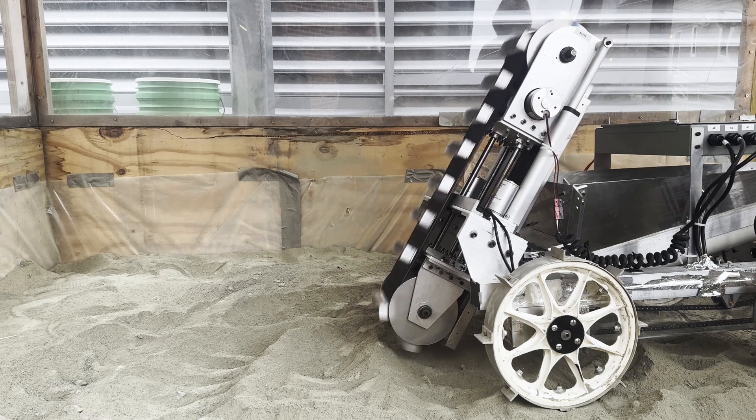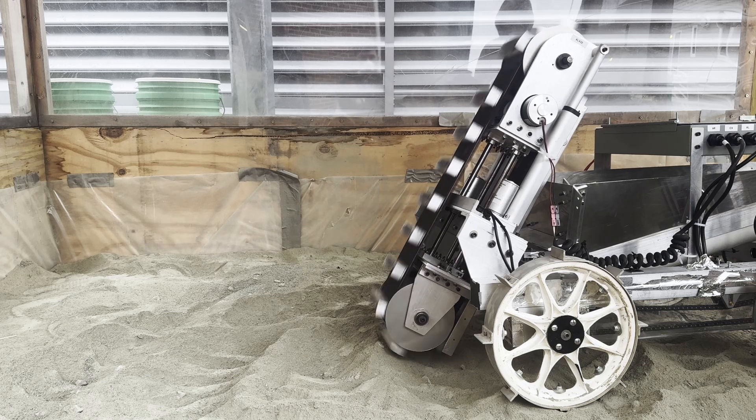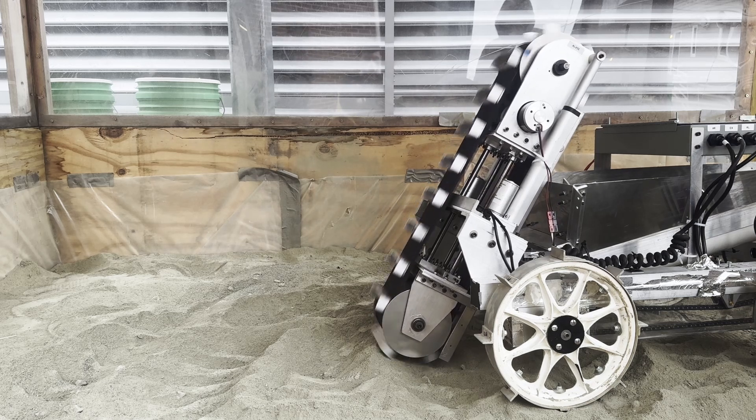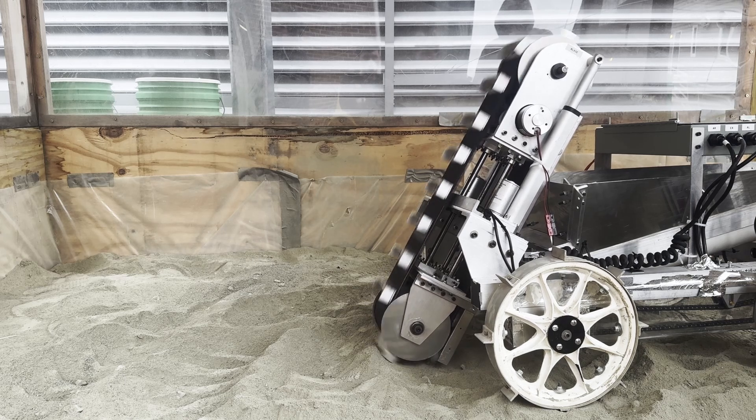Welcome to the proof of life of Purdue Lunabotics. What you see right now is our robot in our regolith test pits conducting a full mining cycle. While this is running in the background, we will start by introducing our faculty advisor.